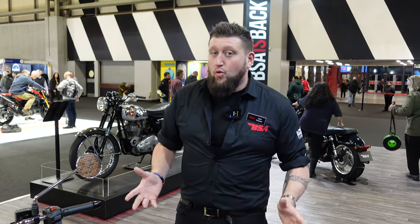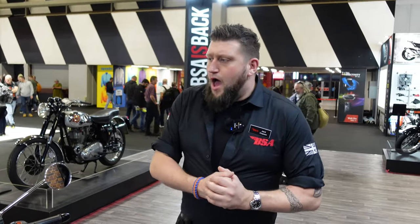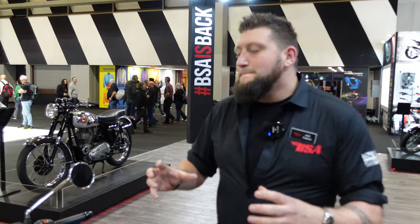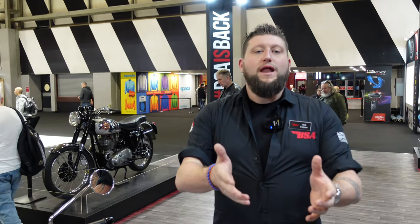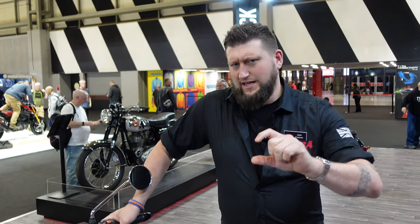We're getting bikes out to customers who have already pre-ordered. If you've got a pre-order on, it's not a long wait. It all starts with getting out there and getting a demo ride. One of the best things from the show this year is all the stories — guys coming onto the stand telling me about their brother's bike, their dad's bike. The passion people have for the BSA brand is something we want to pass on. Find your dealer using our website — Lucas Distribution — or just search BSA on Google and use the dealer locator.